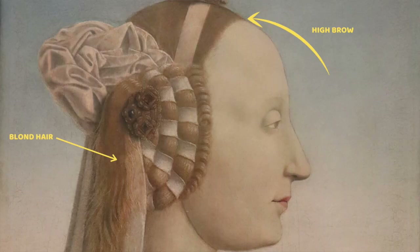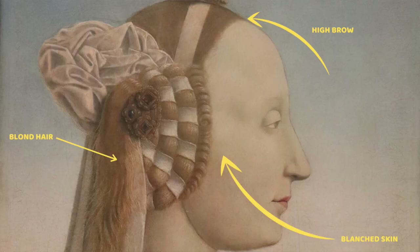Notice the high brow of the Duchess — it was very common for women to pluck their brows to get the hairline higher, as longer faces were considered more beautiful and foreheads were considered sexy. That blanched skin was also fashionable; aristocratic women avoided the sun to appear more refined. The cosmetics used to blanch their skin were usually lead- and/or arsenic-based.